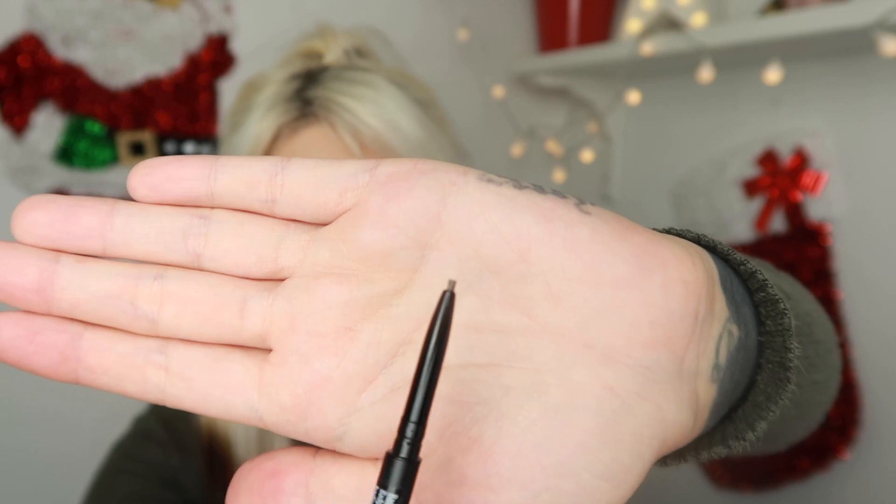So this is the eyebrow definer pencil in the shade brown — not shit Sherlock. It was £1.50, and the concealer was £1.50 as well, which is not too bad. It's very precise looking actually. Kind of reminds me of the Revolution fine brow pencil that I really like at the minute, so hopefully it's as good as that — we'll be on to a winner.